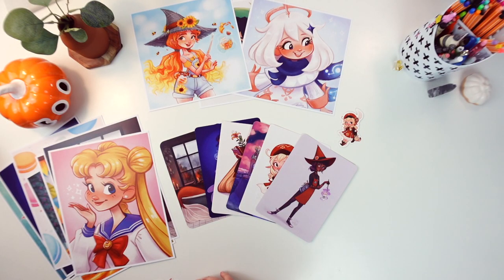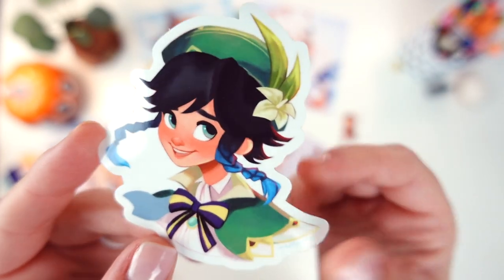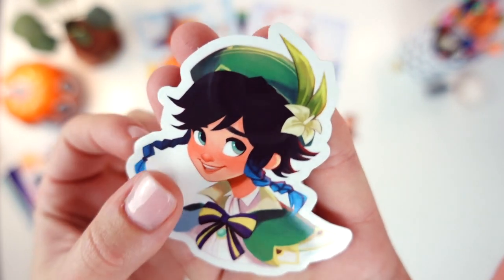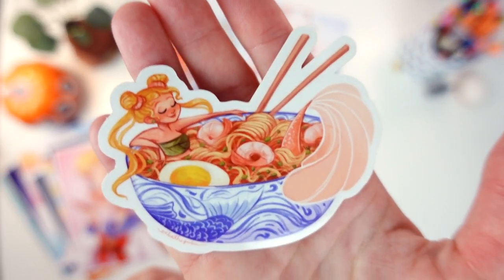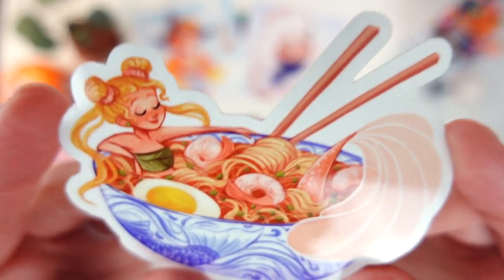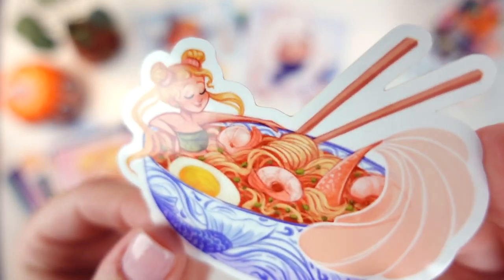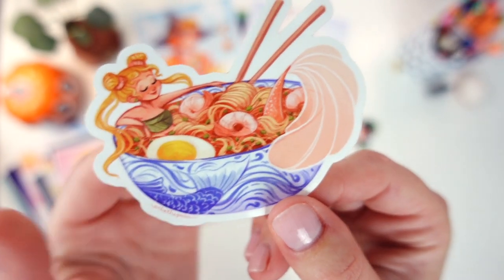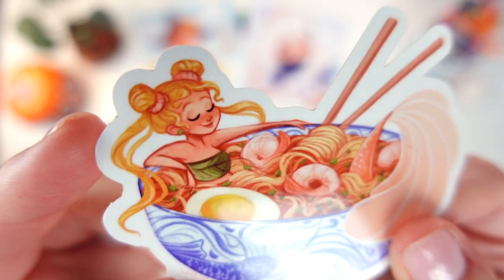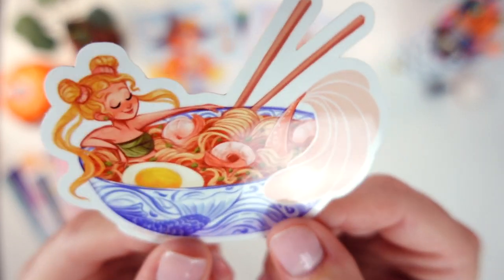Next we have a Venti sticker — it's the same drawing from the print but just a sticker version of Venti. Next we have the Ramen Mermaid that I made for Mermaid 2021. A lot of people say it looks like Sailor Moon because of her little buns and her hairstyle, but it wasn't intended to be Sailor Moon — it just kind of happened. She's got little pieces of shrimp in her hair, like little shrimp buns, which I thought was too cute.